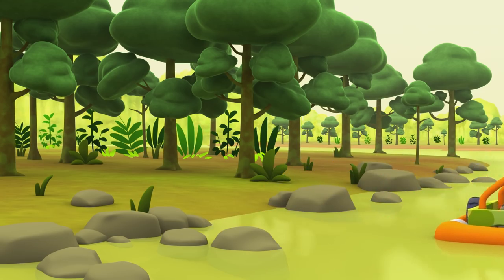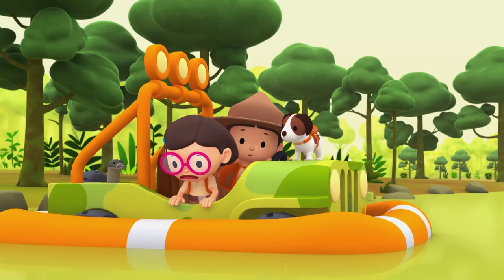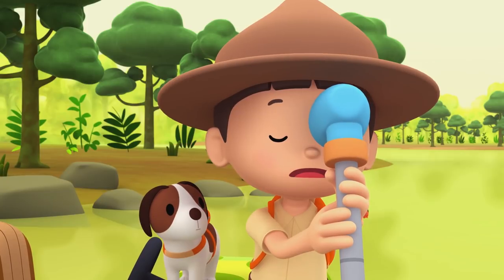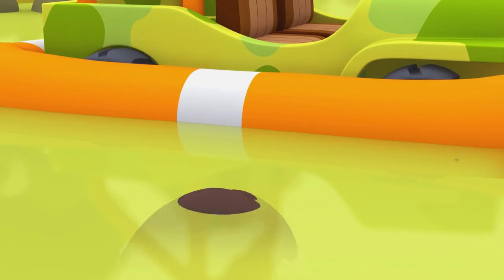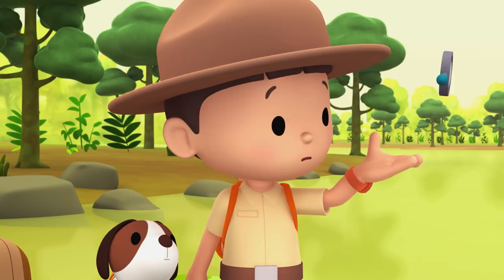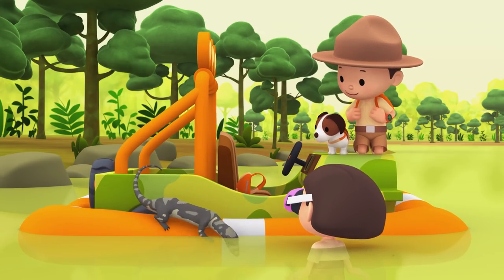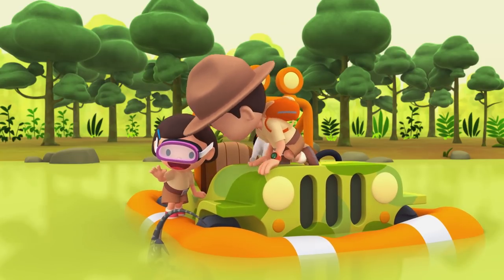Here we go! Whoa! Leo, the float is losing air! Let me take a look. A large fishing hook pierced the float! We need to get the hook out and fix the float! Leave the fishing hook to me, Leo! There, but we're losing a lot of air! If we don't fix the float, the Jeep will sink! We have to cover the hole! The water monitor covered the hole by sitting on it! Thanks, Water Monitor!